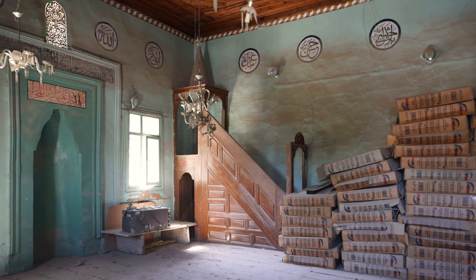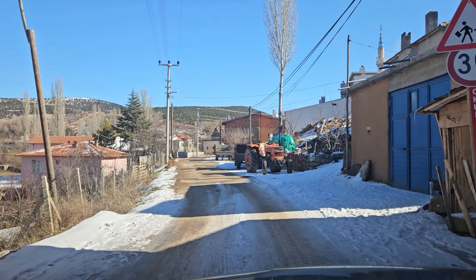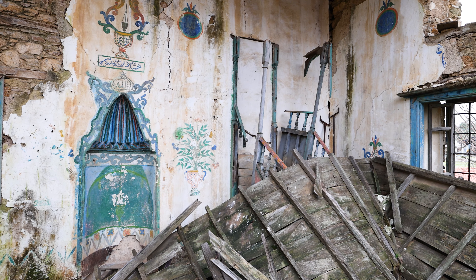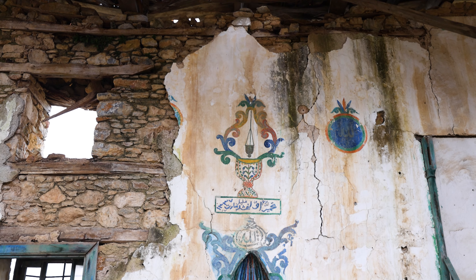In my new series The Sanctuary I went in search of these religious buildings. Each sanctuary invites you to appreciate its understated beauty while providing a window into a nation's past. In this episode we're moving away from the Black Sea region of Turkey into central Anatolia, starting with Izmir, as I go in search of more colourful fresco-filled abandoned mosques.